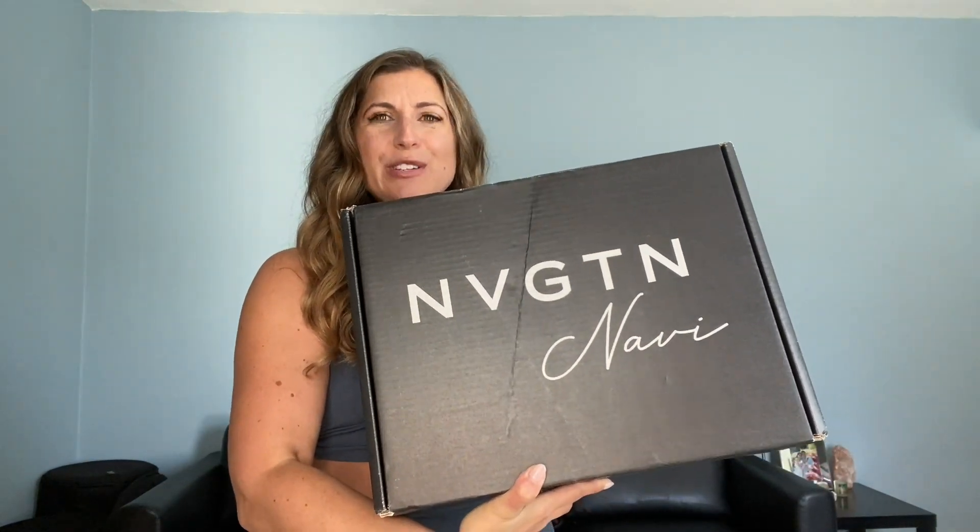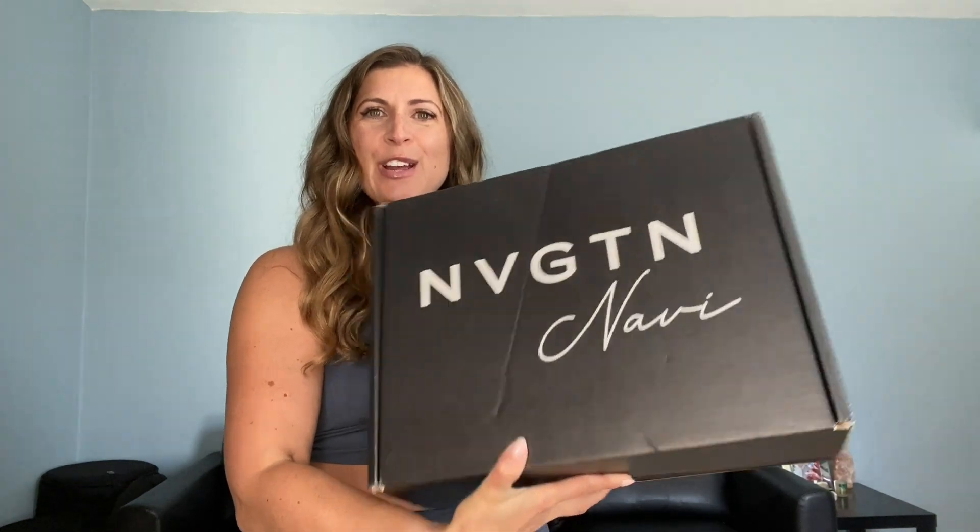Hi everyone, welcome back to my channel — or if you're new here, welcome! I'm Jess. I love activewear and if you love activewear too, you should definitely subscribe. Today we have a Navigation haul you have to see to believe. I have never gotten a box from them before, but look — they sent me this box and I have not opened it because I want to experience the magic together. I did cut the tape, so let's open it up together and see what I got.